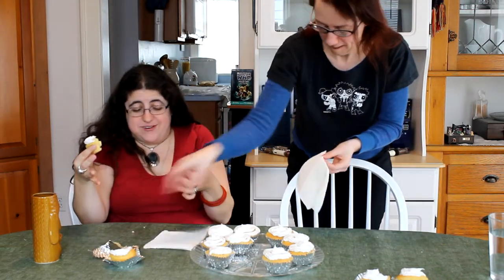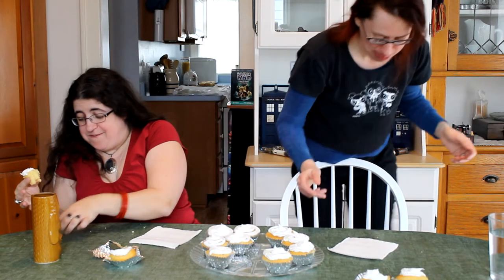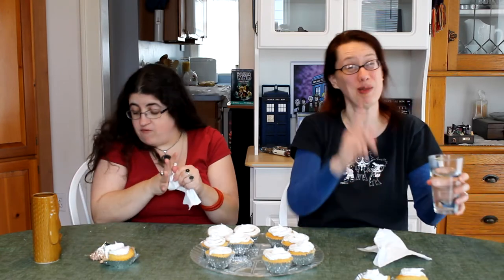Bubble gum. Oh, boy. It was kind of unpleasant, actually. I thought the bubble gum would be better than it was. I'm not sure the bubble gum should be baked. But sweet tarts? Go for it. The sweet tarts were awesome.